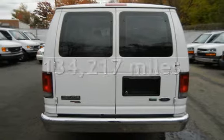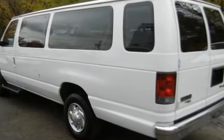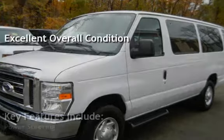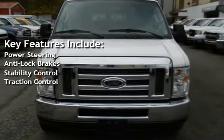This Ford has less than 135,000 miles on the odometer. This vehicle is in excellent overall condition. Key features include power steering, anti-lock brakes, stability control, and traction control.